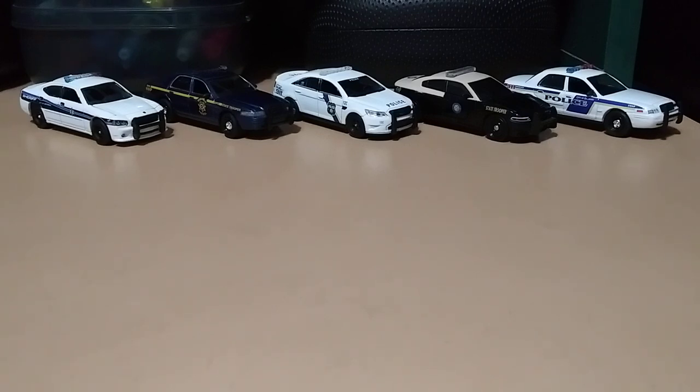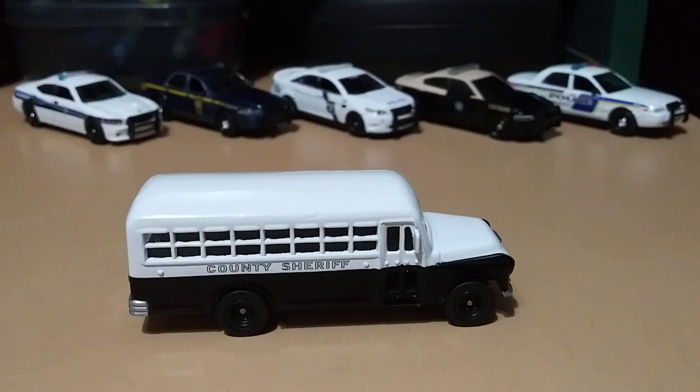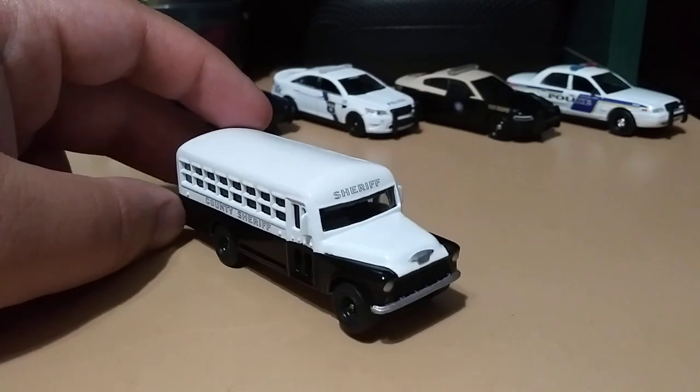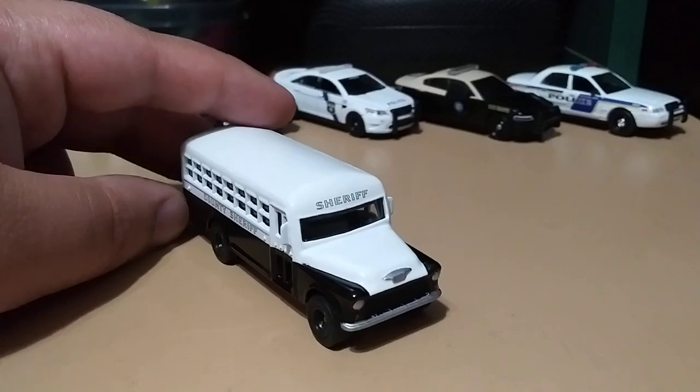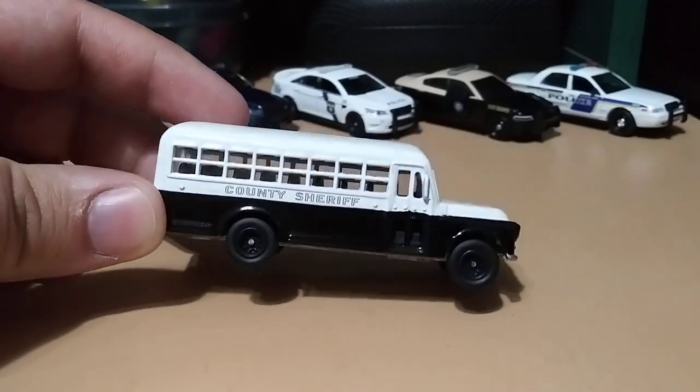So I'm really glad to have found it. It is a custom Johnny Lightning 1956 Chevy County Sheriff's Corrections prisoner bus. Like I said, it is a custom — custom paint, custom decals, even custom wheels. Those don't really belong there, but they look really cool.